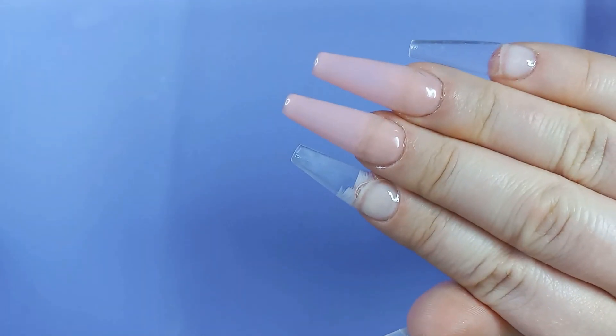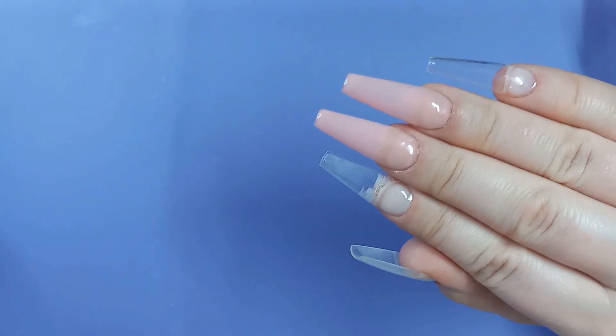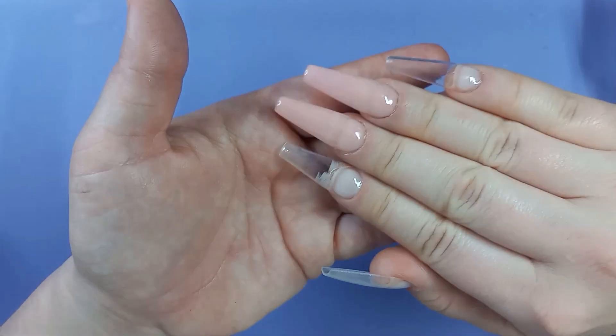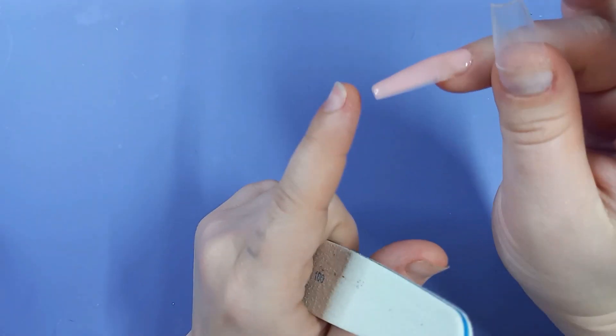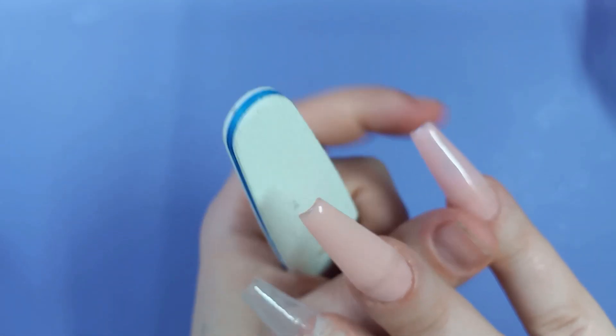So this is what we're looking like with three coats. As you can see, you can still see the free edge underneath, but again, that was because of my application error when applying my full cover nails. If I was not using such a sheer color, it really would not have been an issue — but it is what it is.